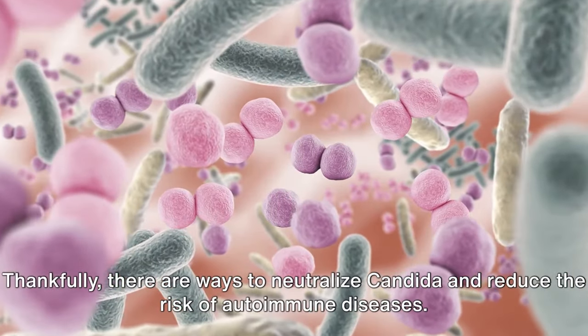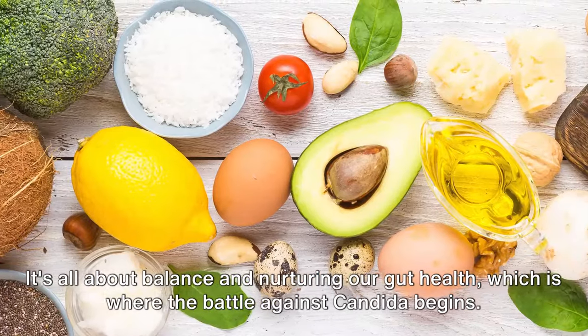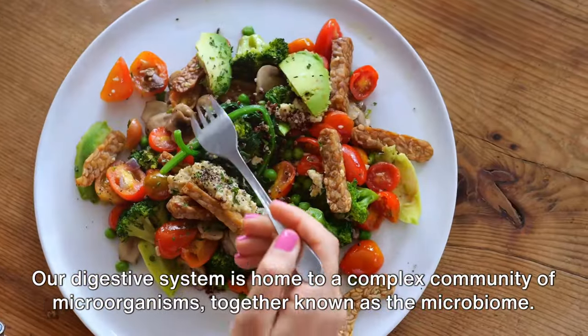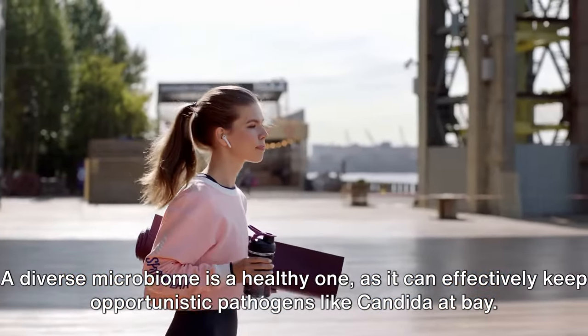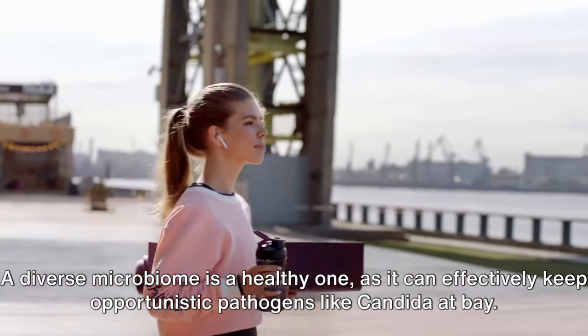Thankfully, there are ways to neutralize candida and reduce the risk of autoimmune diseases. It's all about balance and nurturing our gut health, which is where the battle against candida begins. Our digestive system is home to a complex community of microorganisms, together known as the microbiome. A diverse microbiome is a healthy one, as it can effectively keep opportunistic pathogens like candida at bay.